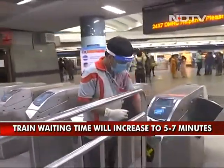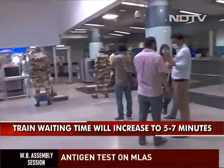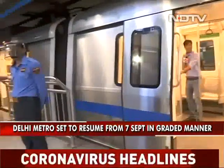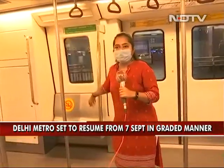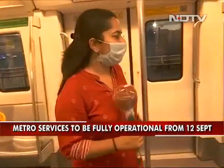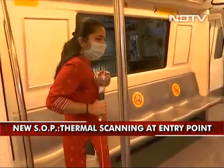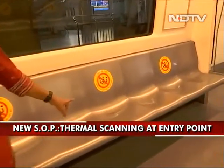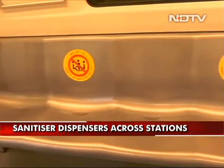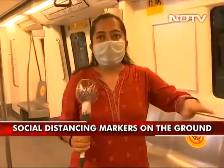All the sanitization of the entire metro will take time. There are social distancing markers over here. When you enter inside the metro, you will see social distancing stickers placed all across the seats. You can be seated only on each alternate seat — you will not be able to sit next to each other. The sanitizers have been sprayed all across this train.